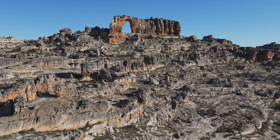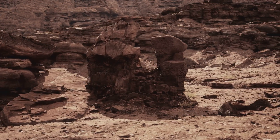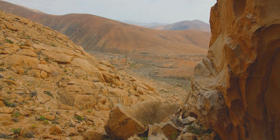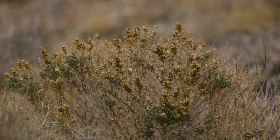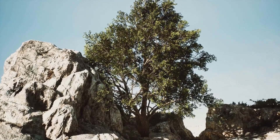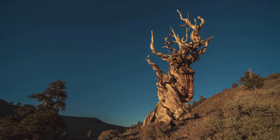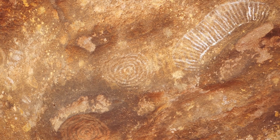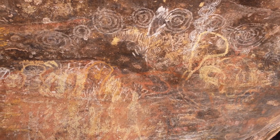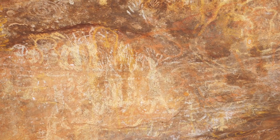North of Cape Town is the Cederberg Wilderness Area, a place of rugged beauty and ancient wonder. Towering sandstone cliffs rise from the dry landscape, where unique fynbos species have adapted to the arid conditions. The Clanwilliam cedar, a rare tree, stands like a sentinel from the past — some of these trees are over a thousand years old. The Cederberg also has a rich cultural history; the San people left rock art in caves showing their beliefs and deep connection to nature.